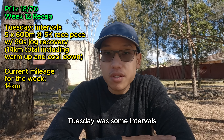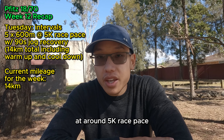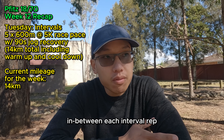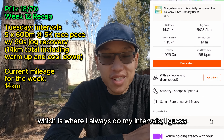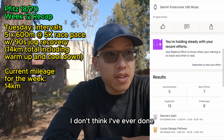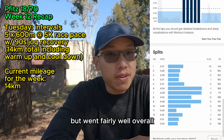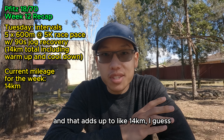Tuesday was some intervals — 14k of running in total. It was 5 by 600 meter intervals at around 5k race pace with around 90 seconds of jog recovery in between each rep. I did a 5.5k walk to the river walk where I always do my intervals, then the intervals themselves, then a 4.5k cool down, which adds up to about 14k. I don't think I'd ever done 600 meter intervals before that day — it was kind of peculiar but went fairly well overall.